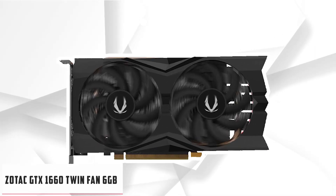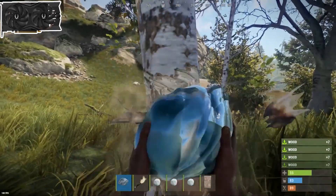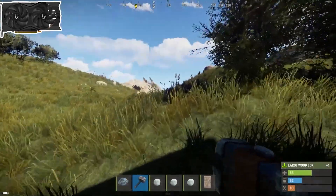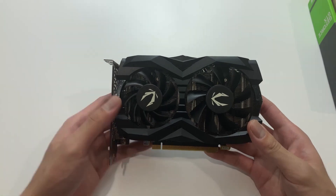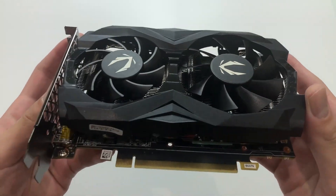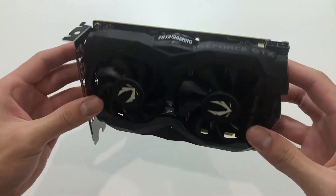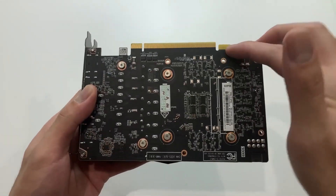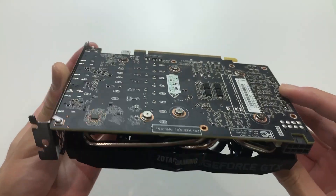At number 4, it's the Zotac GTX 1660 Twin Fan 6GB. The Zotac 1660 Twin Fan is a great GPU compared to the AMD RX 590. This GPU is a good option for players who are looking for something more budget-friendly than the GTX 1660 Super. Zotac also didn't increase the price over MSRP. In 1080p gaming, the Zotac GTX 1660 is 9% faster than AMD RX 590 and almost 18% faster than NVIDIA GTX 1060 6GB.